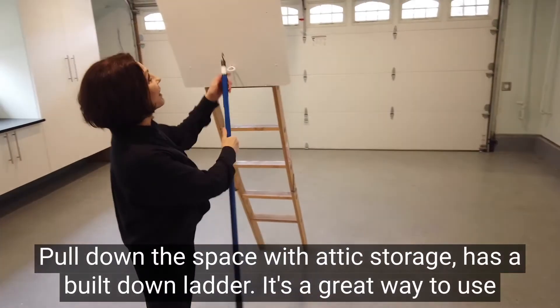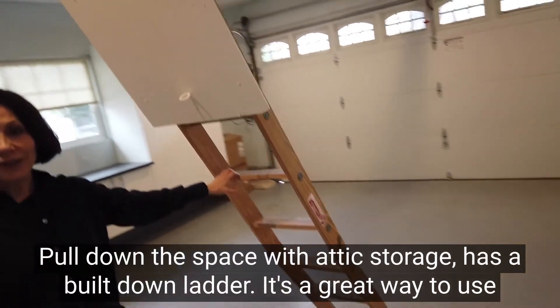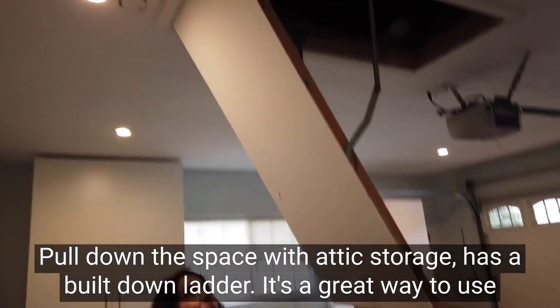It has hook and hold-down space with attic storage and a fold-down ladder — a great way to use the attic.